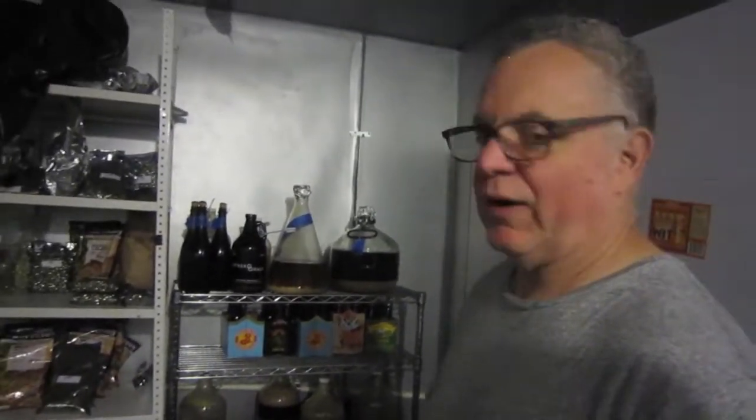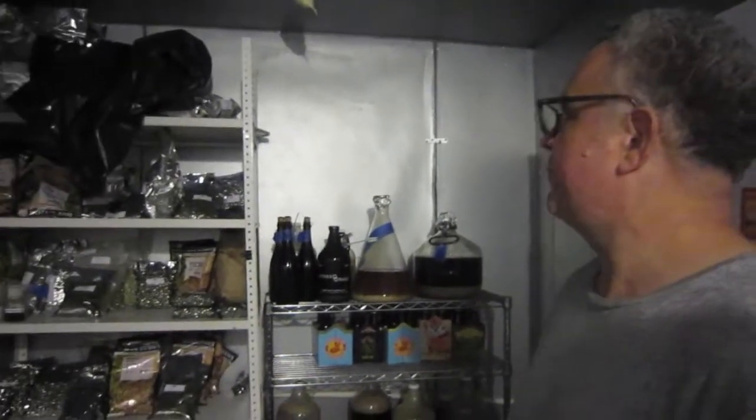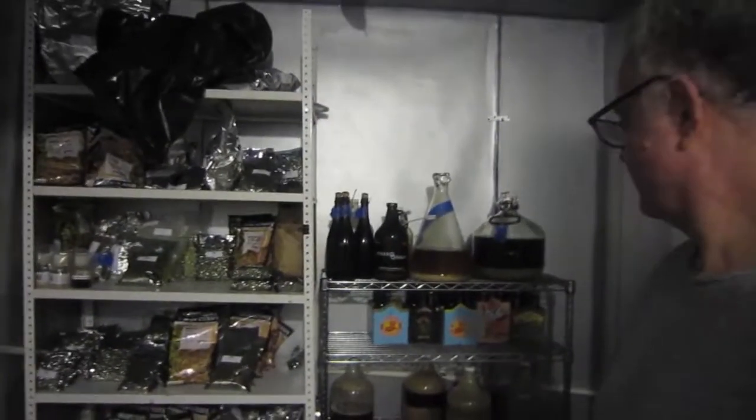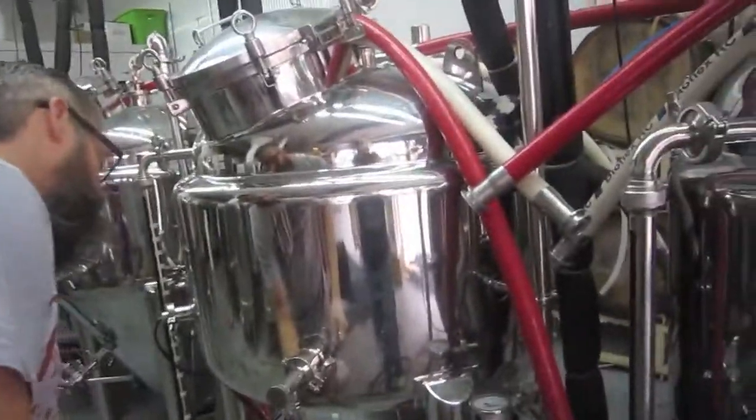We get our hands on some experimental varieties and use those once we like them. We use lots of Australian and New Zealand hops, and some strong fruity American citrus hops as well — kind of whatever it takes. One beer has orange peel, coriander, and hibiscus in it.